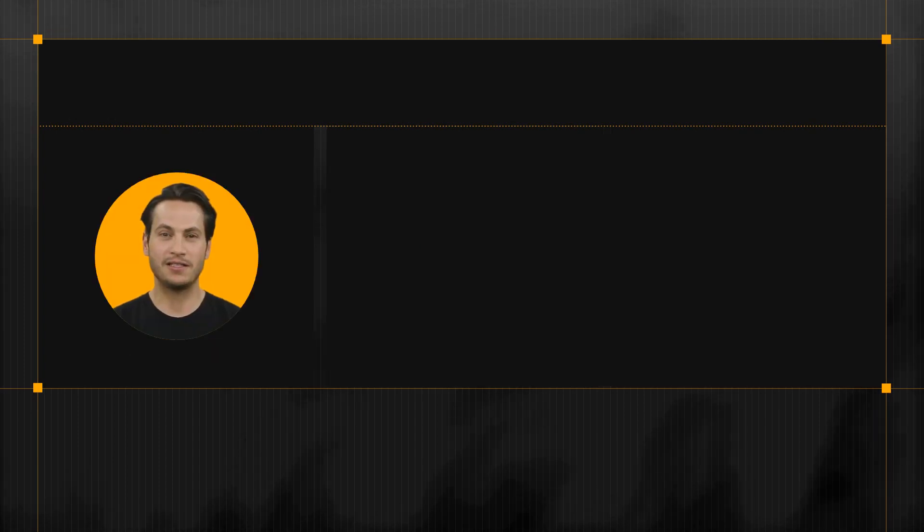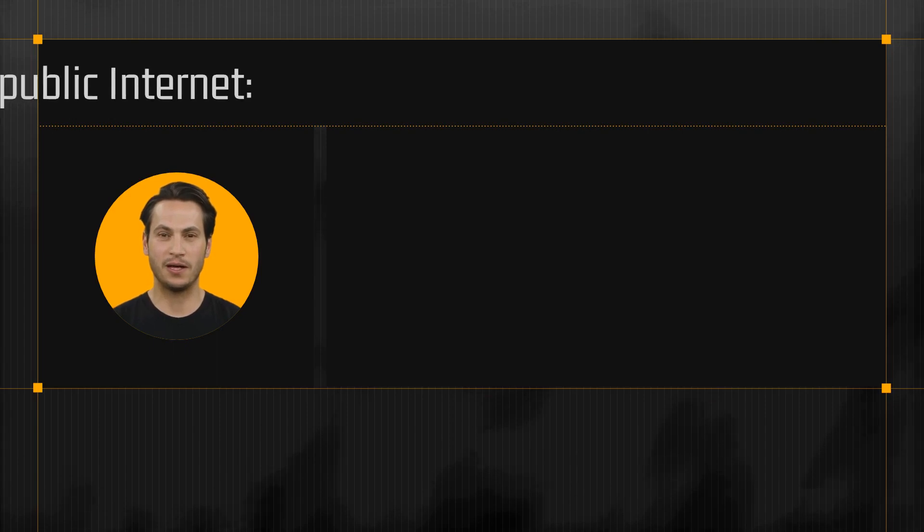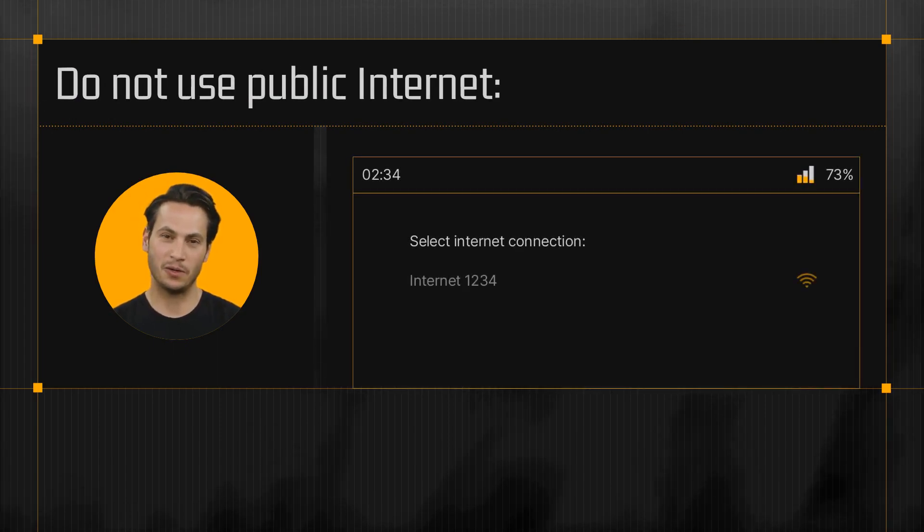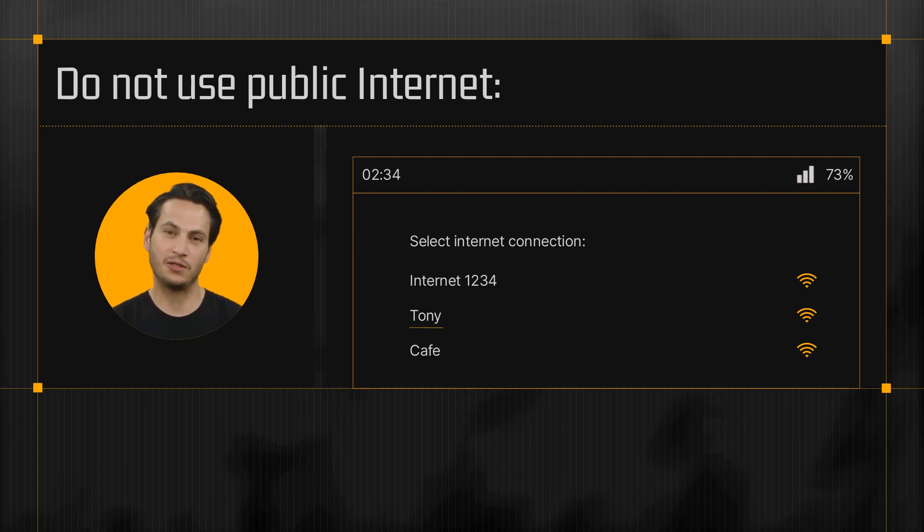Now that your device is secure, let's talk about your internet connection. When working in a public place, avoid using public Wi-Fi as they are often unsecured and could put your information at risk. Instead, use your mobile data or a personal hotspot to ensure a secure internet connection.